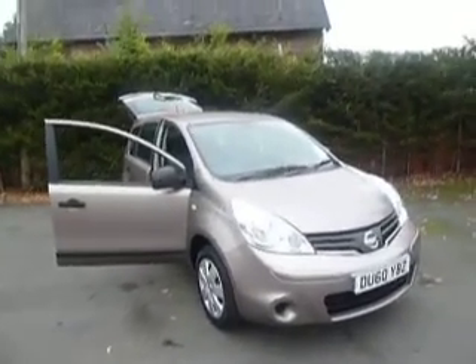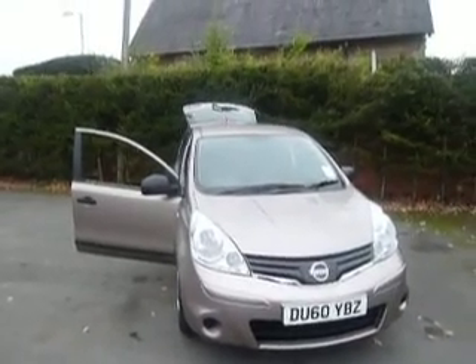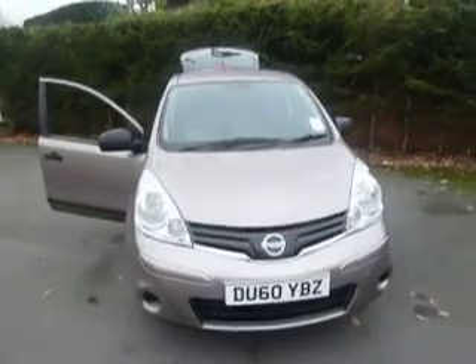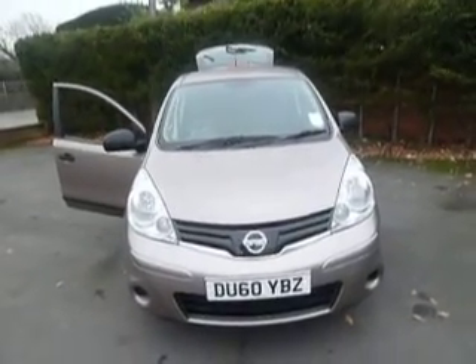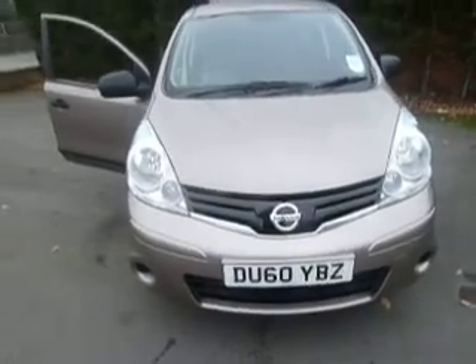Hello and welcome to JT Hughes Nissan in Oswestry. My name is Simon and today I'm going to show you around this Nissan Note. This is a 1.4 petrol in the Caffee Latte colour and it's the Visia model. As you can see it was registered in 2010 on a 60 plate.